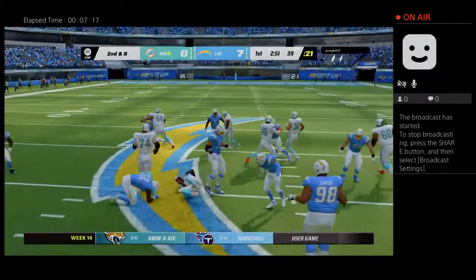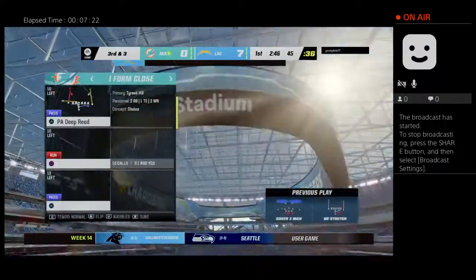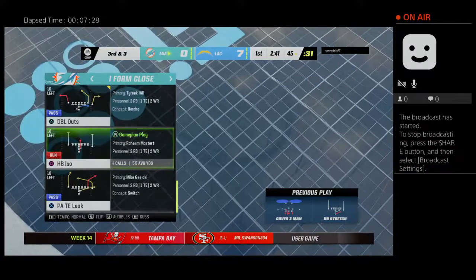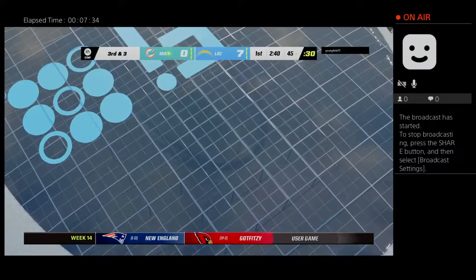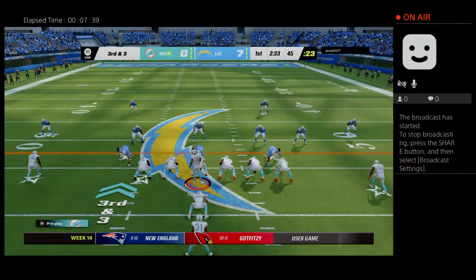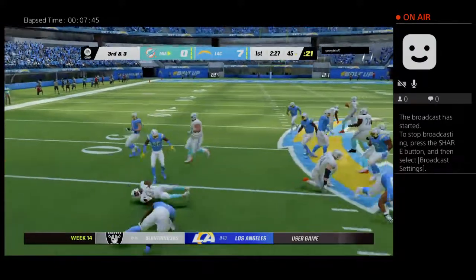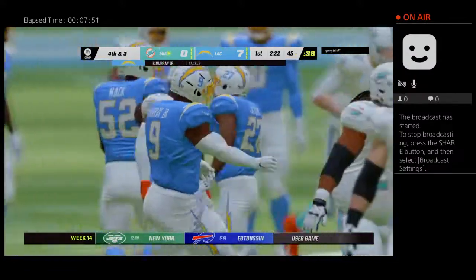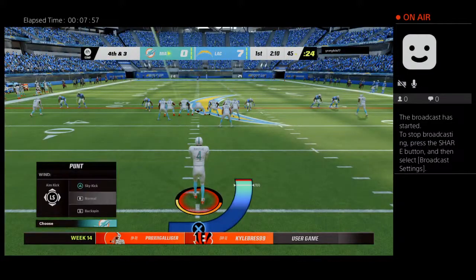First carry for Raheem Mostert — he takes it up near the 45-yard line, a gain of six. It's going to be third and three. An extra defensive back on the field for the Chargers on third down. They try to run with Mostert but run into a wall right around the line of scrimmage — no gain. Nice job defensively, and it likely forces a punt on fourth.